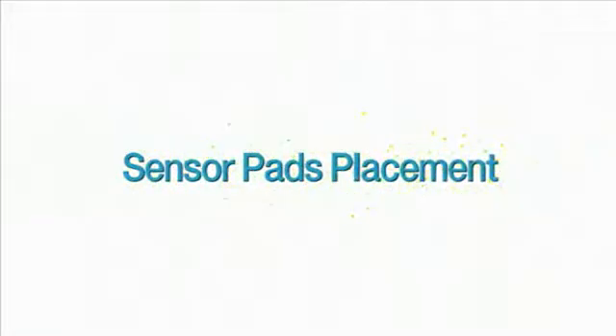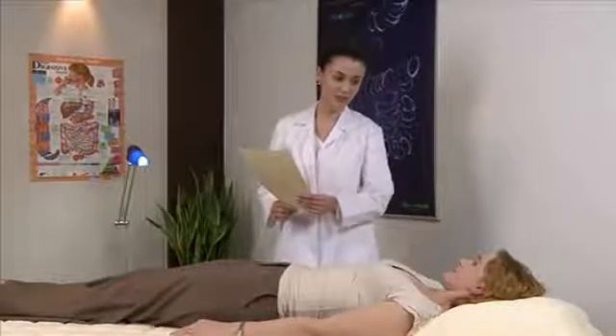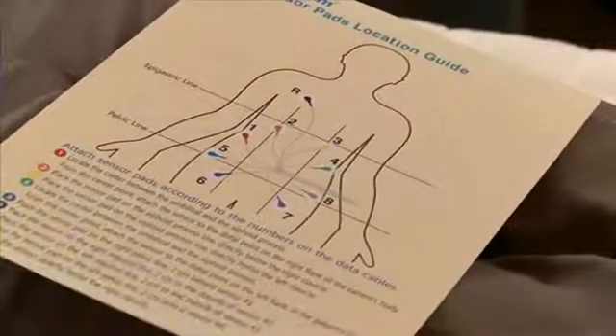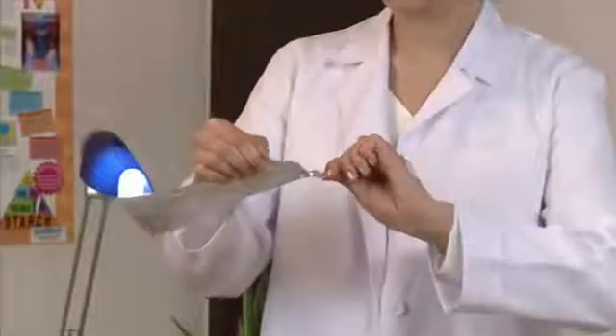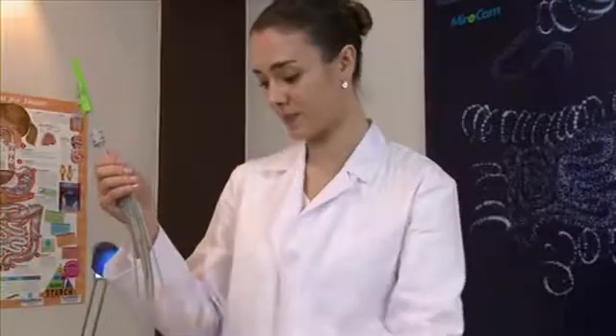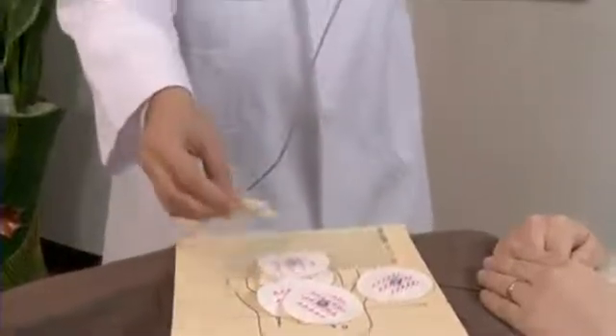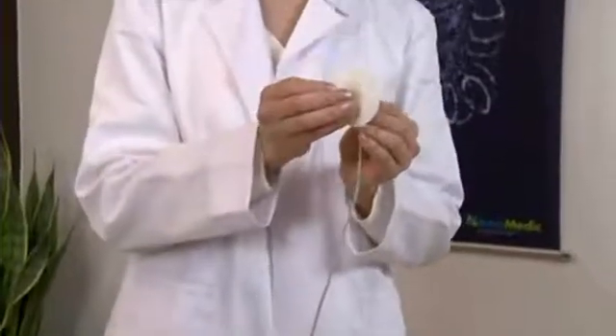Sensor Pad Placement: Describe to the patient where the sensor pads will be attached. Open the bag of sensor pads and attach the data cables prior to affixing to the patient. The patient may need to be shaved as required. Attach sensor pads according to the color and number on the data cables as follows.